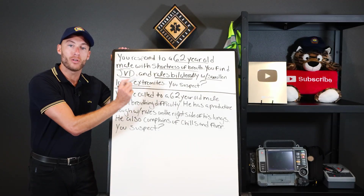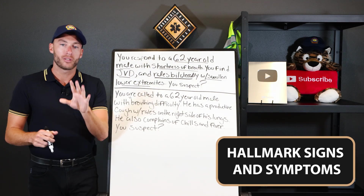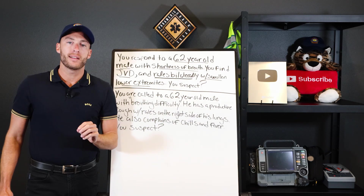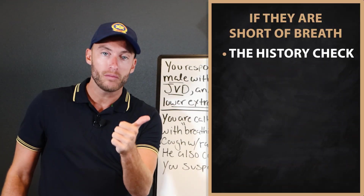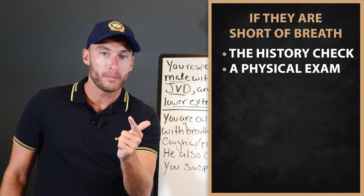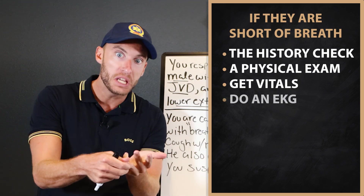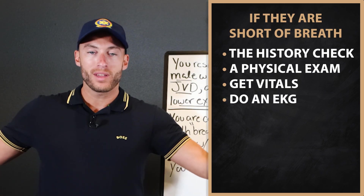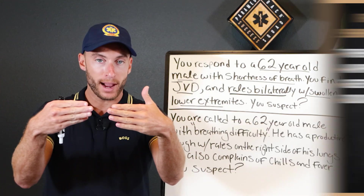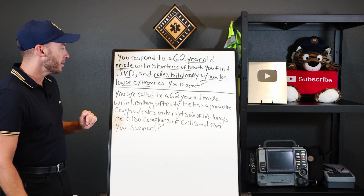If you understand the hallmark signs and symptoms, it's easy. When a patient says they're short of breath, we look at the history, do a physical exam, get vitals, and at paramedic level do an EKG. With that information, we narrow down the track on what we think is going on.